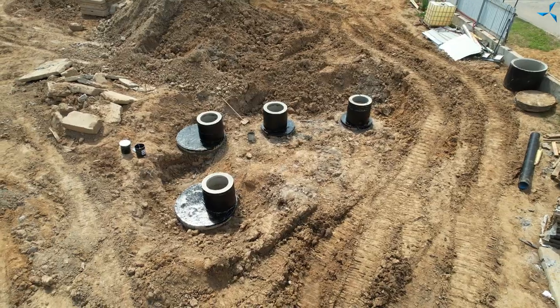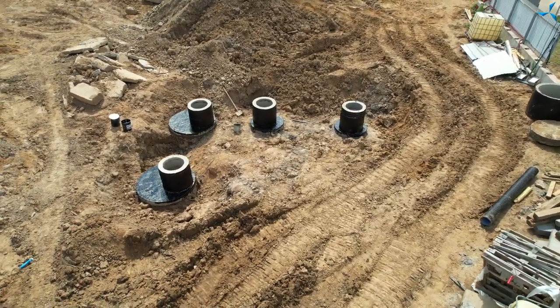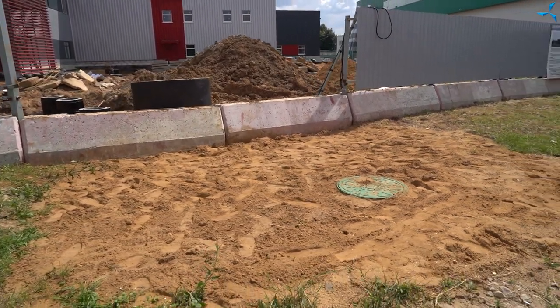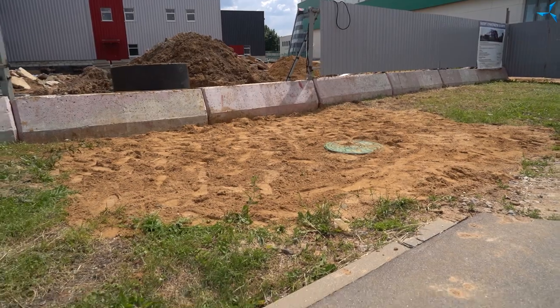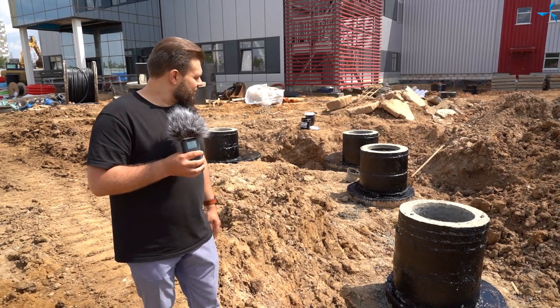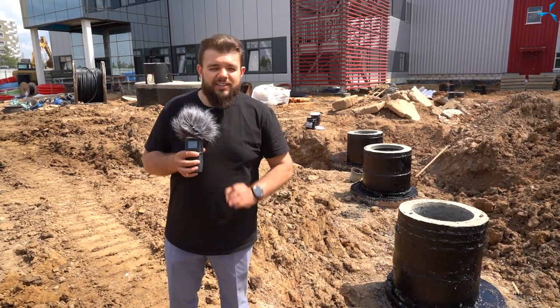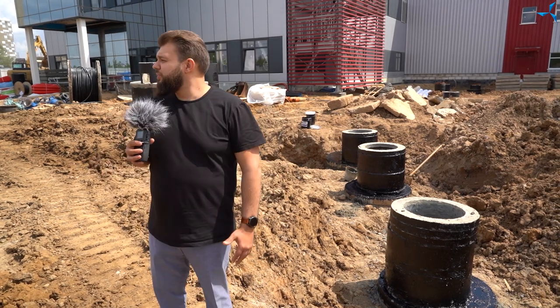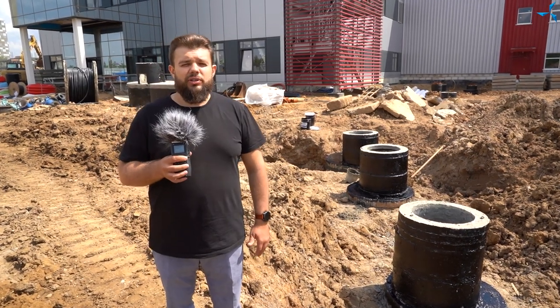Behind me you can see the wells, which confirms the connection of the utility sewerage system. We've already talked about it, but I can't avoid saying it one more time, especially taking a look at how freshly waterproofed they are. The scale of the works done can't but make you very happy. In this video, let's have a closer look at what processes are going on today and what is being worked on in the ground. Let's go.